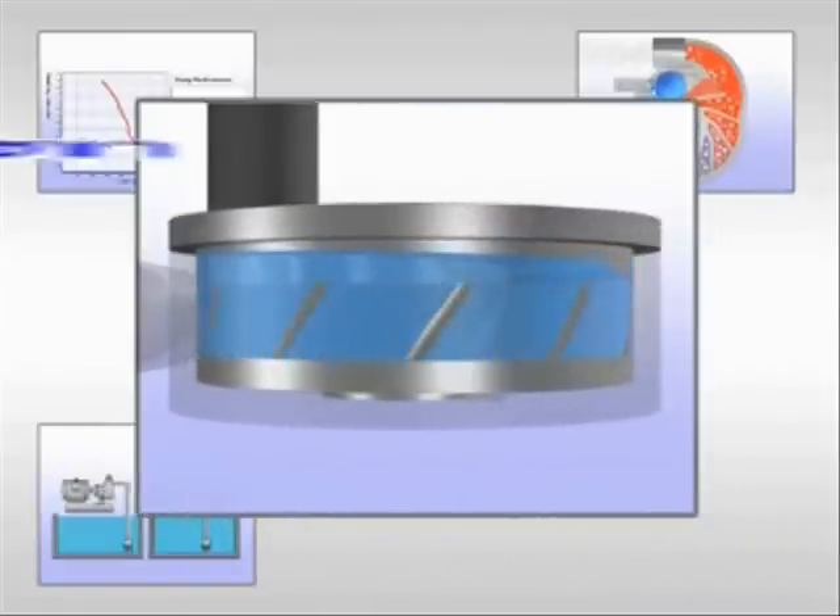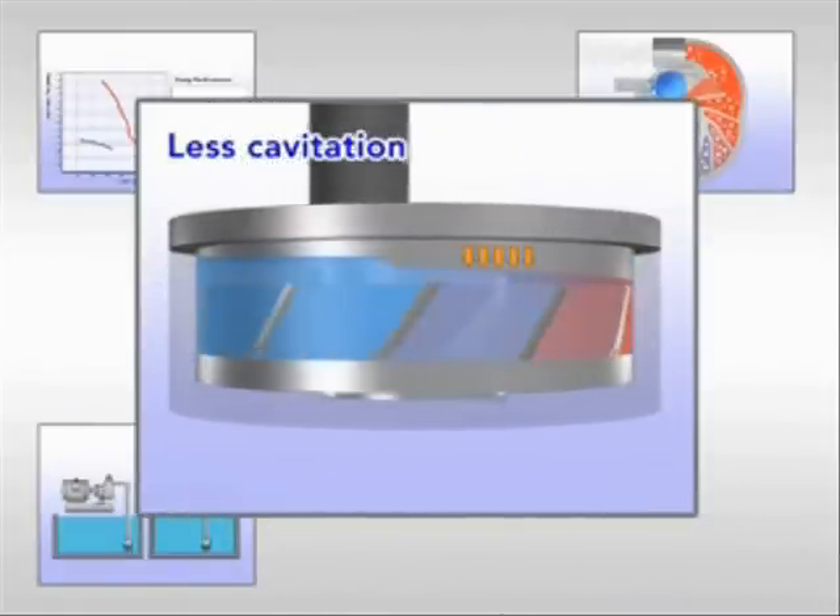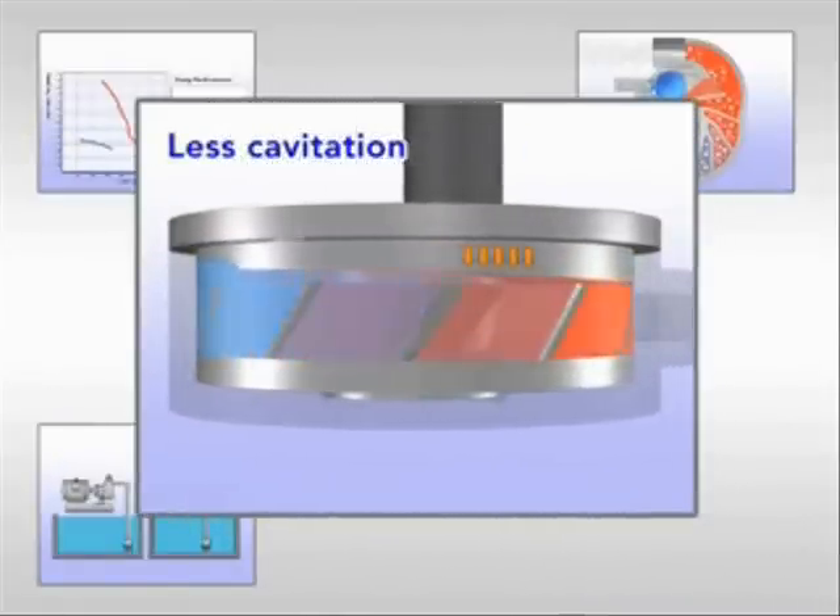Furthermore, our pump design generates less cavitation than a conventional cascade pump does, and it reduces noise accordingly.